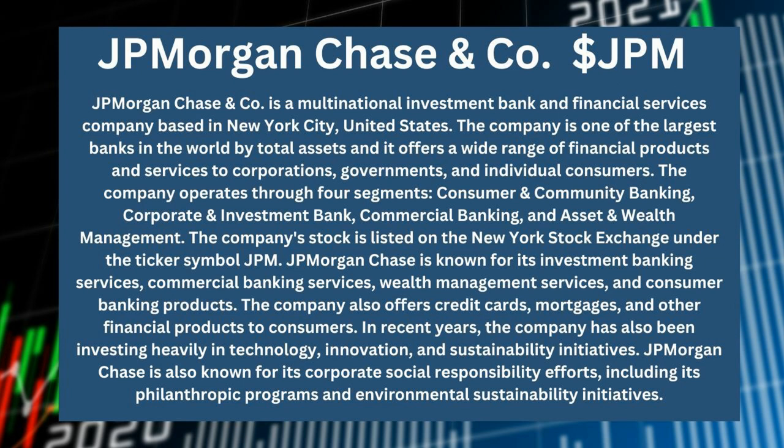J.P. Morgan Chase is also known for its corporate social responsibility efforts, including its philanthropic programs and environmental sustainability initiatives.